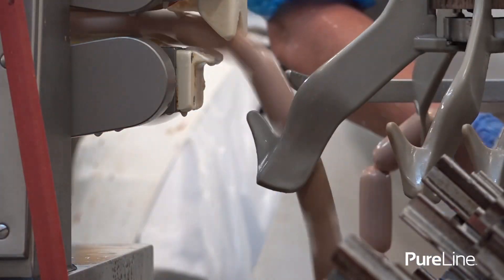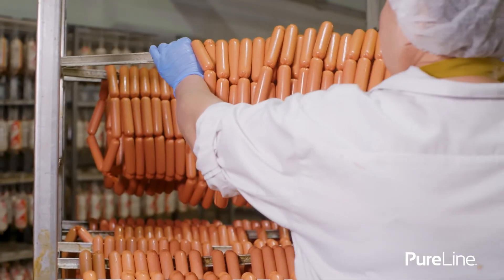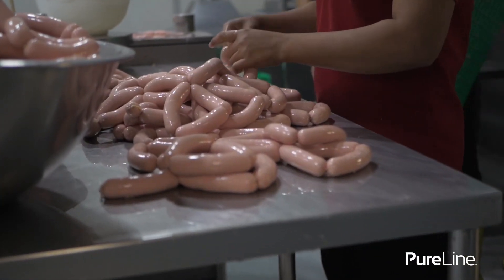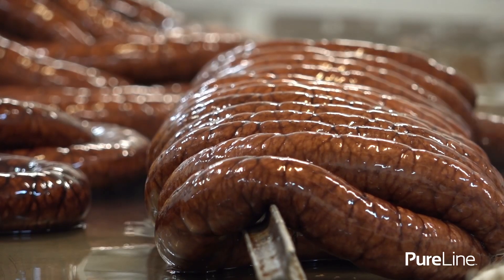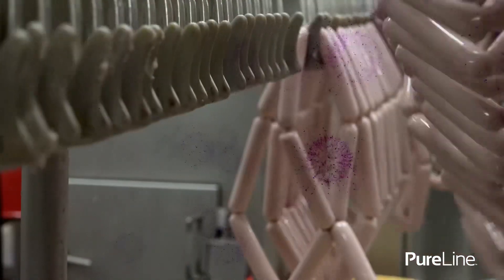We have a client that produces hot dogs, and they were fighting a seasonal issue with their system where every summer, when production is at its highest, they were having bacterial outbreaks and recalling around twenty percent of their product — upwards of a few million dollars a year.